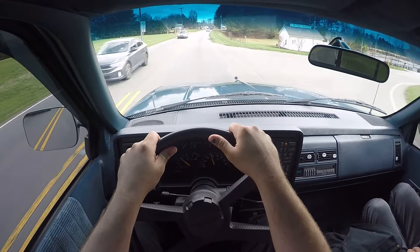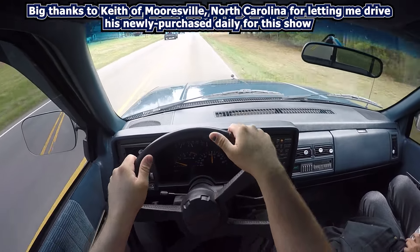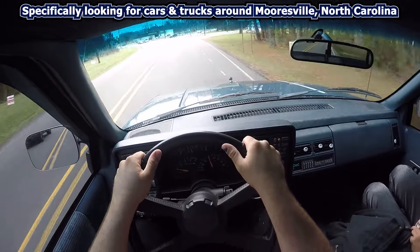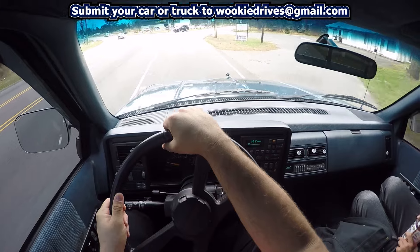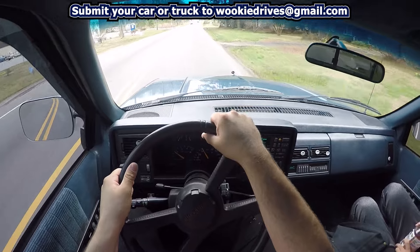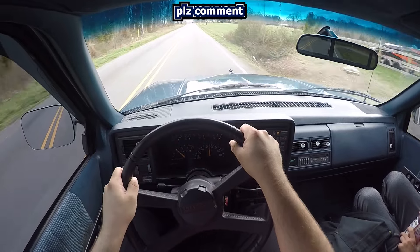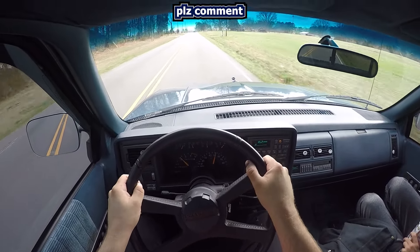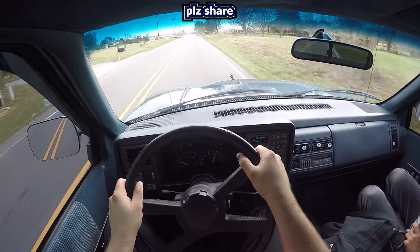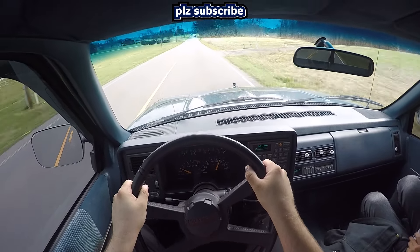Thank you once again for watching another episode of Wookiee Drives. Huge shout out to my buddy Keith of Mooresville, North Carolina for letting me drive his recently purchased truck for this show. If you have a car or truck that you'd like to see and happen to be in the Mooresville or Statesville, North Carolina area, email me by submitting your car to wookiedrives@gmail.com. Don't forget to give the video a like, drop a comment with some feedback — any sort of interaction really helps small channels like mine grow in the algorithm. Share with all your GMT400 truck friends, and don't forget to subscribe and hit that bell for more Wookiee Drives.